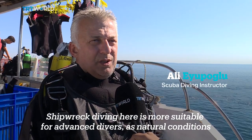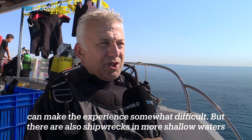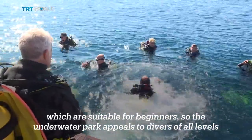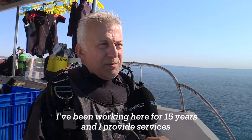Shipwreck diving here is more suitable for advanced divers, as natural conditions can make the experience somewhat difficult. But there are also shipwrecks in more shallow waters which are suitable for beginners. So the underwater park appeals to divers of all levels.